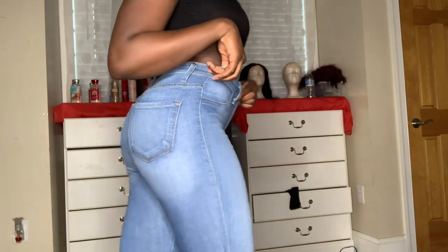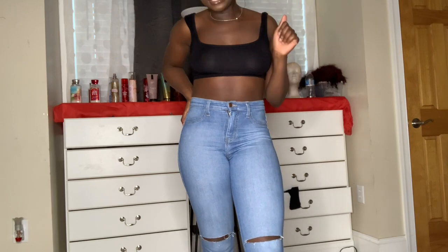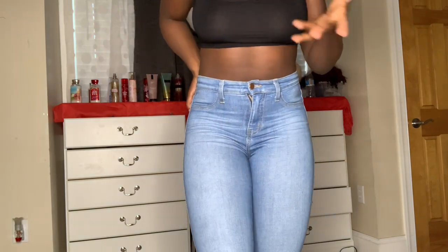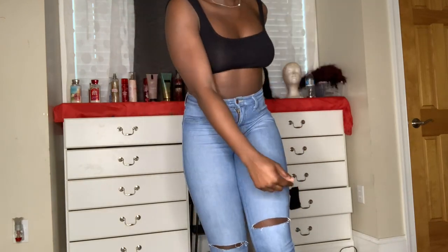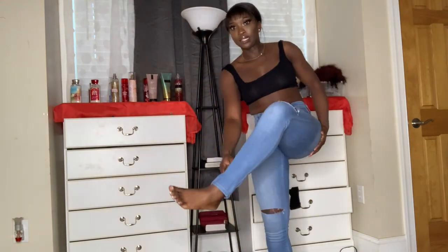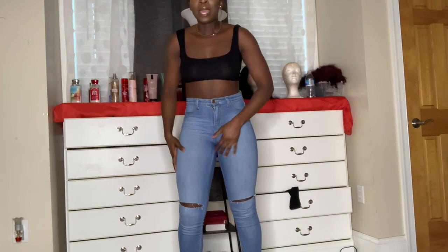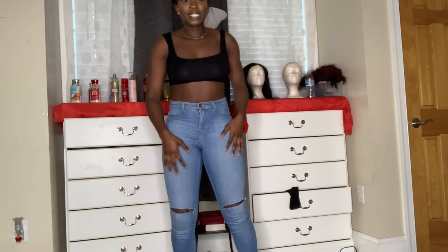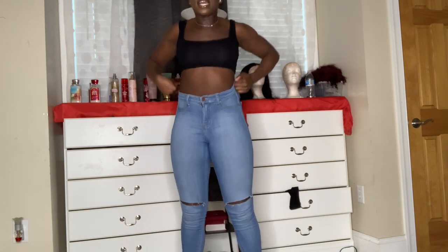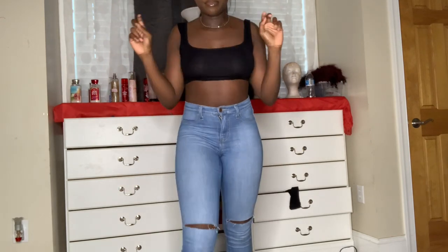Fashion Nova jeans do not give me a butt, y'all. I thought if I got Fashion Nova jeans I'd get a butt, but I realized you have to have a butt for the jeans. These have a little cut on the side and they come all the way to my ankle. They're kind of tight on the thighs but the waist is loose. They're very stretchy — I can move in them. This is pair number one.